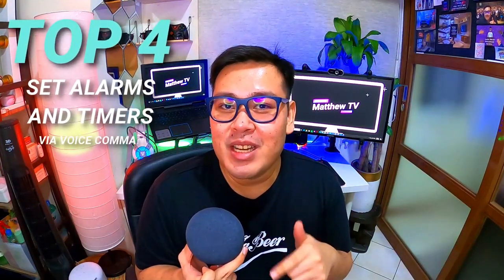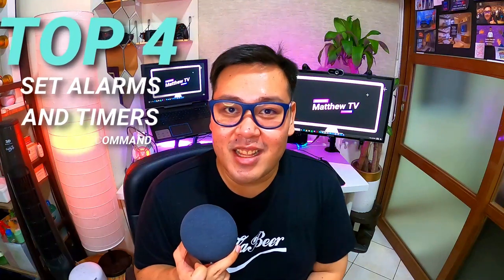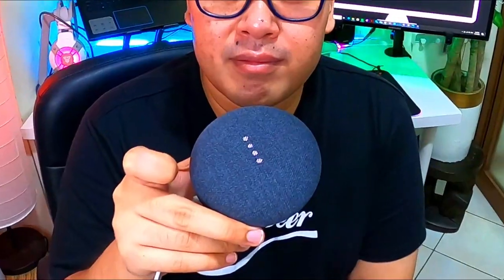The fourth feature is you can use your Google Nest Mini as a timer or an alarm — great for moms who are baking or cooking. Let's say you want to cook pasta al dente for five minutes. Hey Google, set a timer for five minutes. [Google: Five minutes, starting now.] Then you can circle back — Hey Google, how many more minutes till the timer is done? [Google: T-minus four minutes and 29 seconds.]